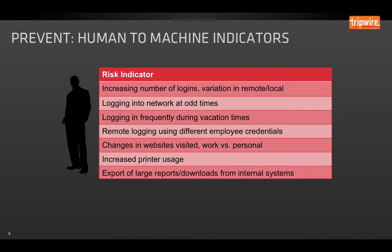When insiders interact with our network, they will leave key indicators: an increasing number of logins, logging on from home late at night at odd times, logging in frequently during vacation times — which may indicate another employee has access to their credentials. Changes in websites they visit, work versus personal. An increased amount of printer usage, exporting large reports and downloads from internal systems like your corporate intranet or CRM, logging that information to portable media such as a flash drive or CD-ROM, or exfiltrating to a remote server or even social media.